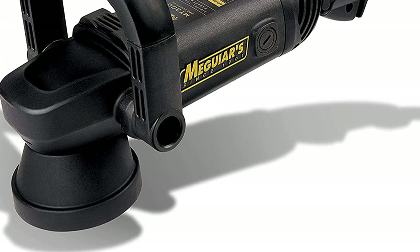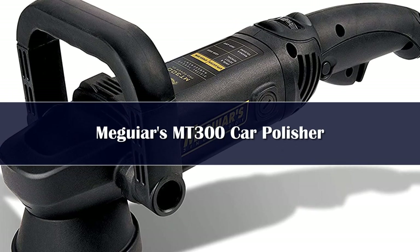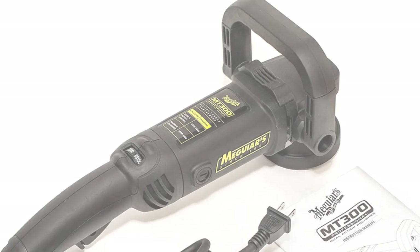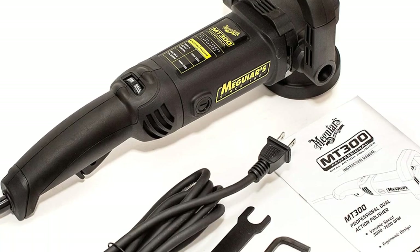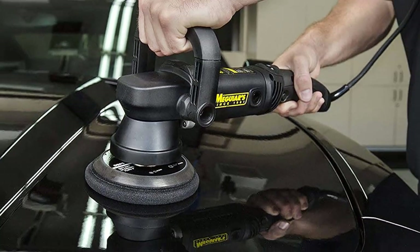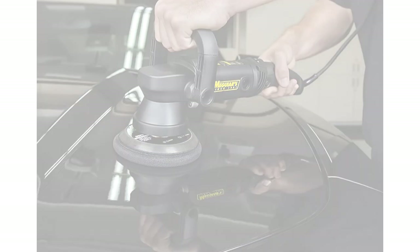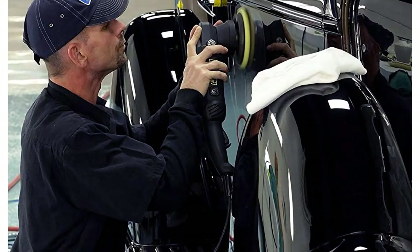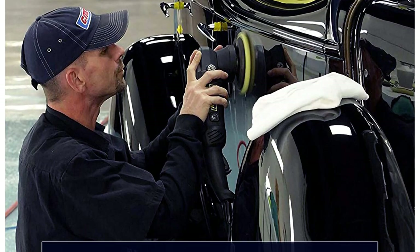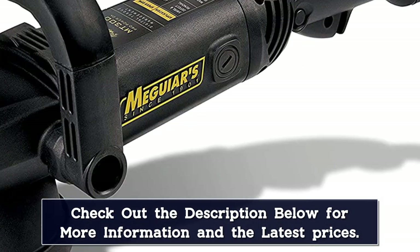Number 4: As the best dual-action polisher on our list with variable speed, the 5-inch Maguire's car buffer gives users a professional finish. One of its key features is an adjustable speed of 3,000 to 7,500 orbits per minute. You don't have to be a professional to get great results either, thanks to its almost 4.5-amp motor, soft start, and multi-position D-handle that make the tool easy to control and comfortable to use. It's an ideal choice for beginners too.